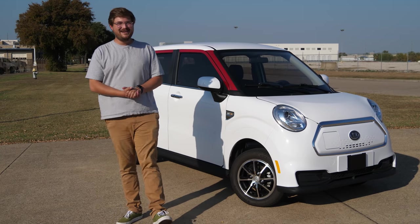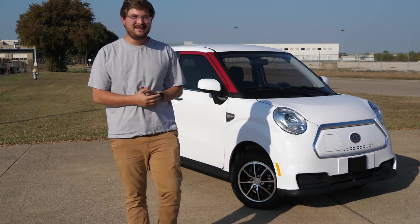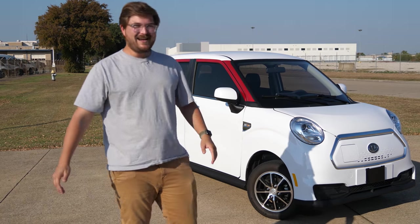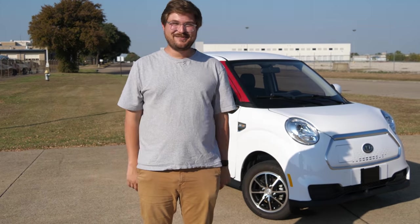Hello and welcome to Inside EVs. We are the first in the entire country to get to drive this — the Kandy K27. I can't wait to tell you all about it.